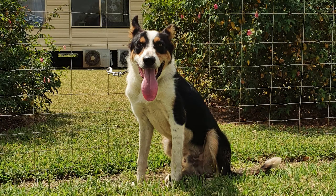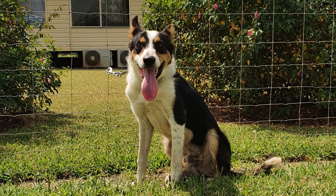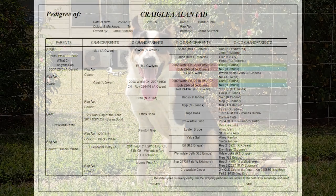This is Craig Lee Allen for sale at the Ray White Livestock Rocky Working Dog Sale, 24th of April 2022. He's a border collie male, and at the time of filming he's nine months old — he'll be ten months old at the sale.